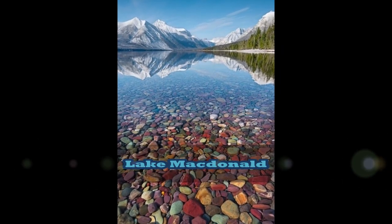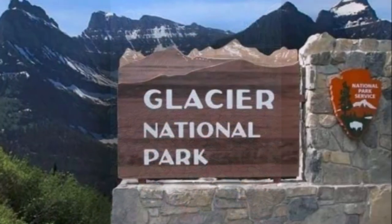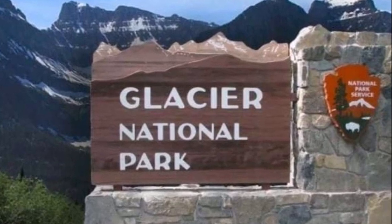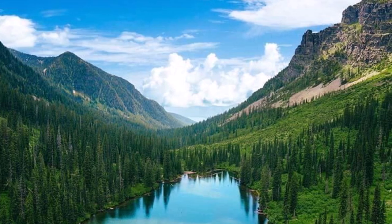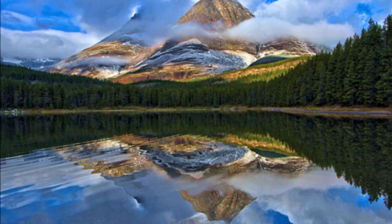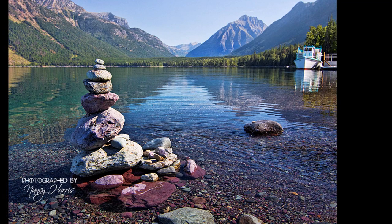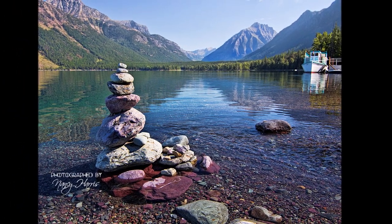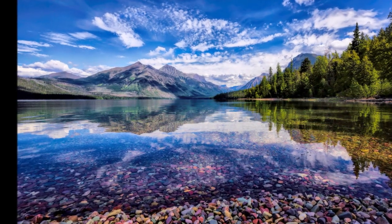Lake McDonald is found on the western side of Glacier National Park in the US state of Montana. It's on the border with Canada and is home to more than 700 lakes, although only 131 of these lakes actually have names. More than 200 of these lakes are over five acres in size, and a dozen of them exceed thousands of acres.